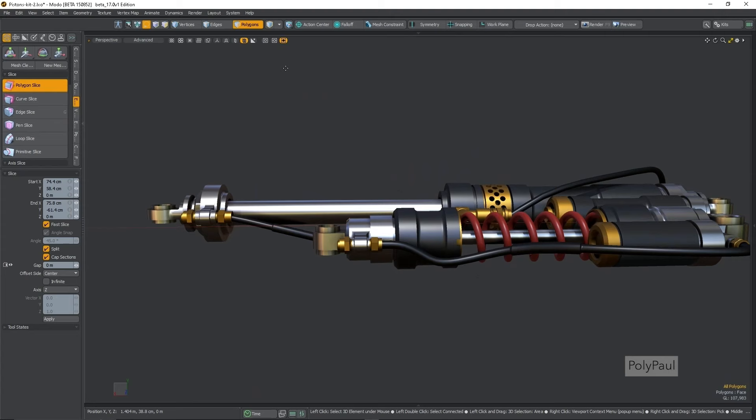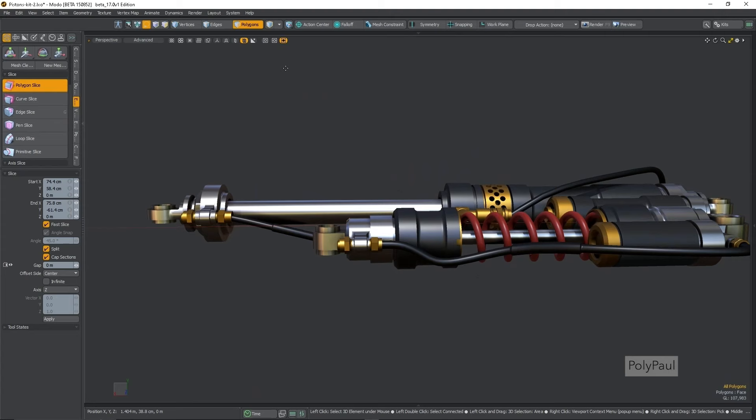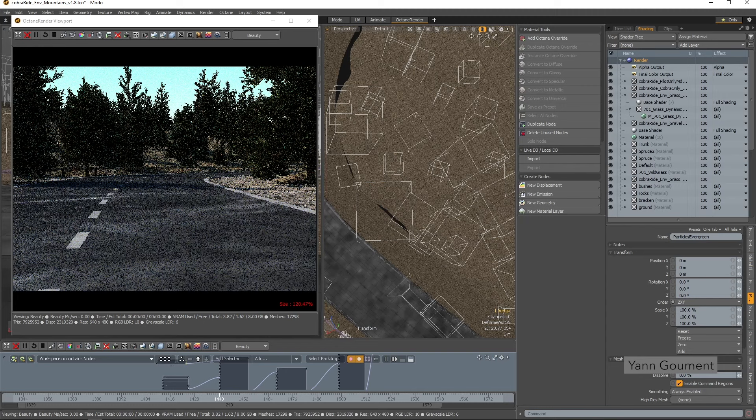The future of 3D is easy-to-use tools that enable both experts and novices — free of performance barriers, full of workflow innovation, and driven by rapidly changing technology.